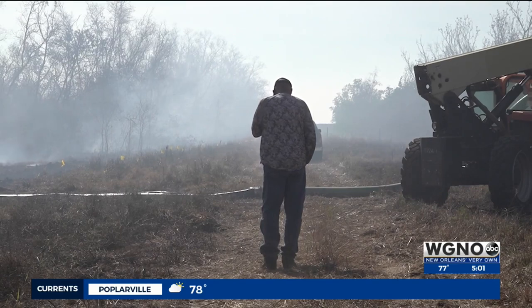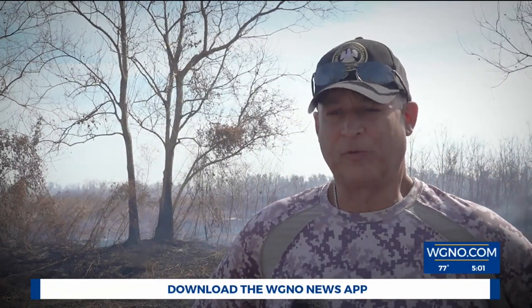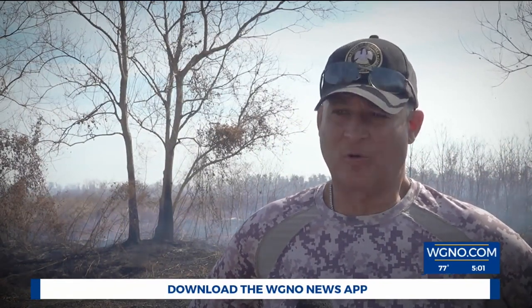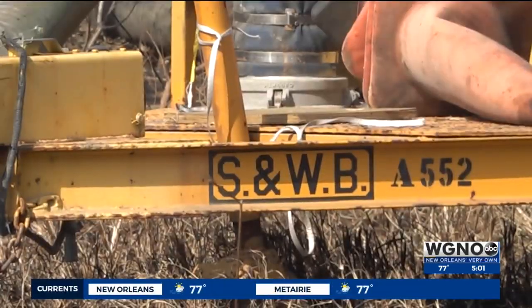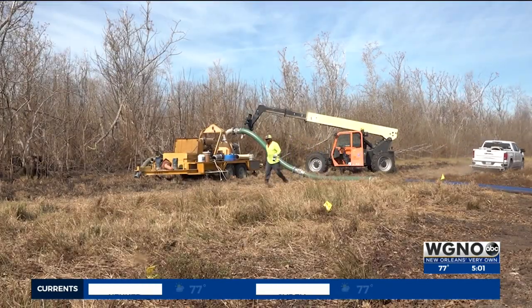Badon is spending much of his time helping coordinate mitigation efforts. We have personal pumps out here, but fortunately we have help from the Corps of Engineers and the Sewage and Water Board, who have just brought about five massive pumps out here to start trying to drown and douse this fire.